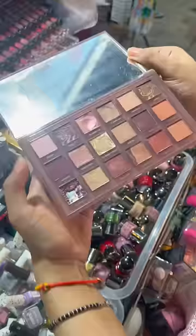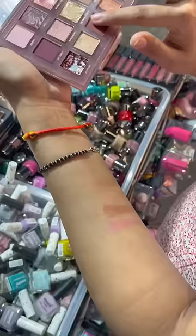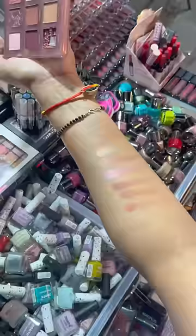the shades were very creamy, especially the shimmery shades. The mattes were equally pigmented as well. It was not similar in the packaging, but the formula was very similar.